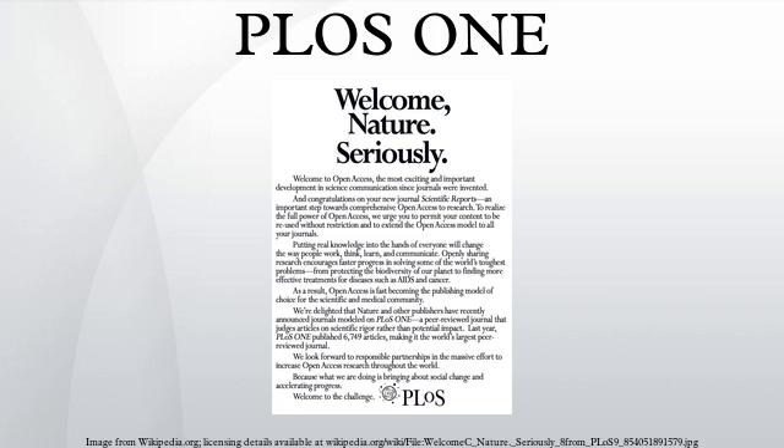PLOS ONE is an open-access peer-reviewed scientific journal published by the Public Library of Science since 2006. It covers primary research from any discipline within science and medicine. All submissions go through an internal and external pre-publication peer review, but are not excluded on the basis of lack of perceived importance or adherence to a scientific field. The PLOS ONE online platform employs a publish-first, judge-later methodology, with post-publication user discussion and rating features.